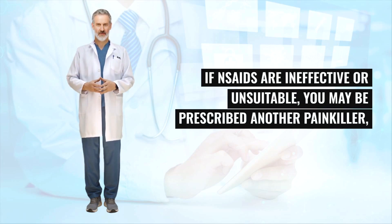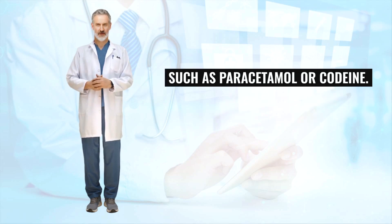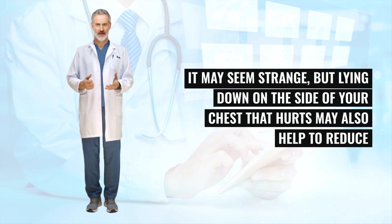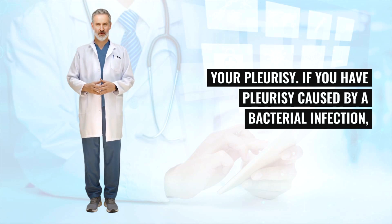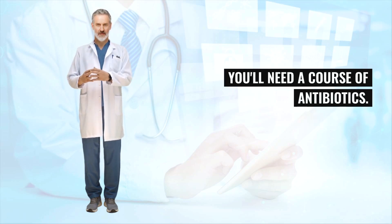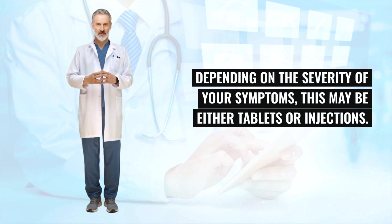If NSAIDs are ineffective or unsuitable, you may be prescribed another painkiller such as paracetamol or codeine. It may seem strange, but lying down on the side of your chest that hurts may also help to reduce the pain. It may also be necessary to treat the underlying cause of your pleurisy. If you have pleurisy caused by a bacterial infection, you'll need a course of antibiotics.